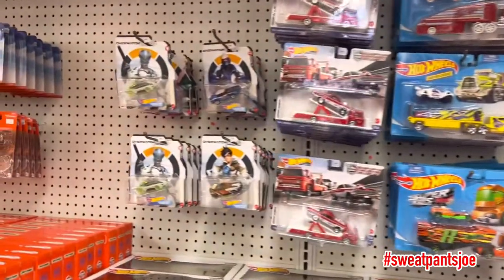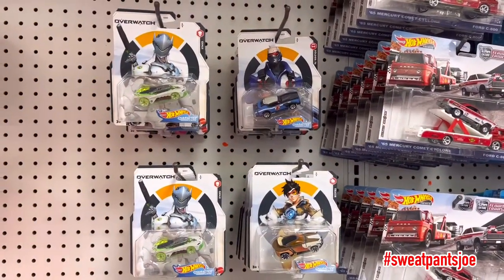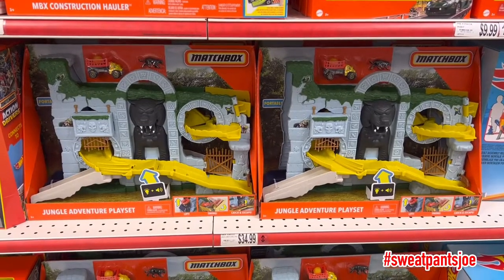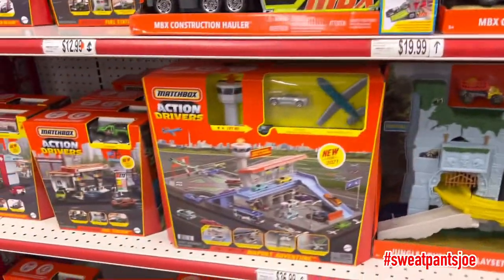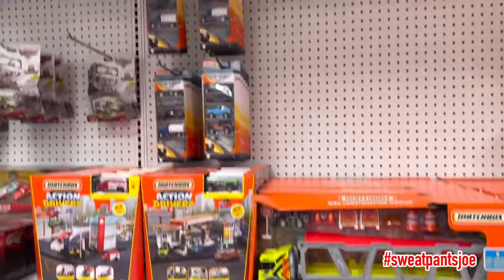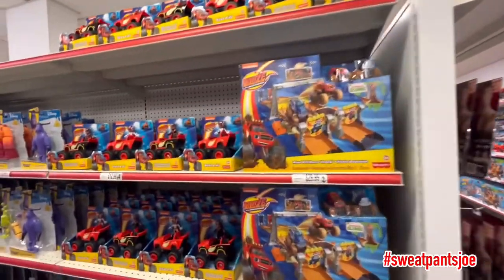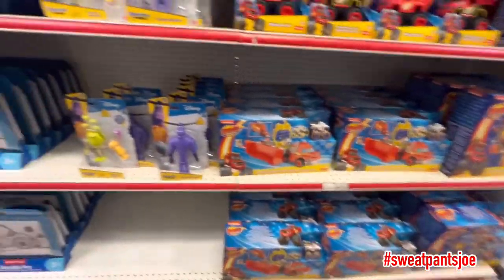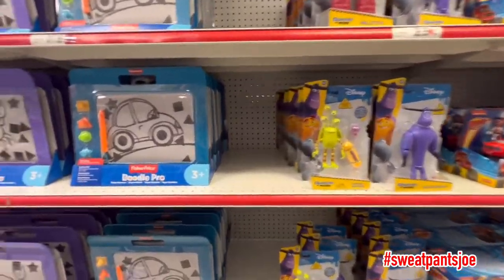Some Overwatch Hot Wheels — stuff like this I just don't see in the stores. That's pretty dope. Blaze Monster Machines. Some more Disney figures. It's a pretty cool store.